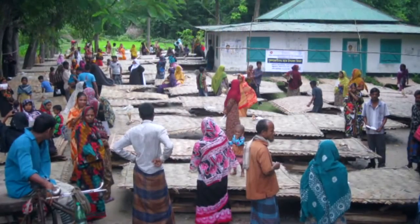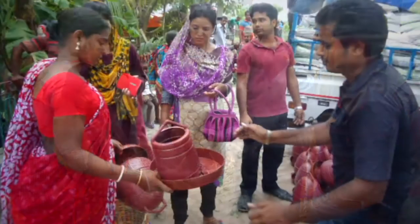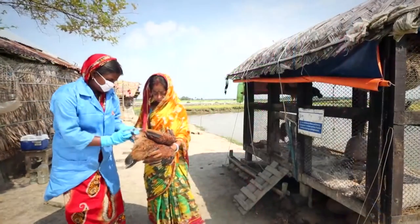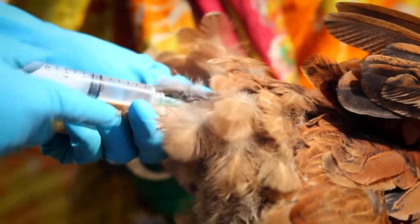These women have also received an input package consisting of one biosecured chicken shed, 10 improved variety chickens called Shonali, and other necessary materials. The project has also developed a cohort of vaccinators who are now actively engaged in vaccination of birds to prevent them from major diseases.